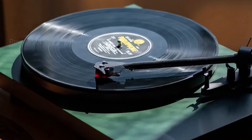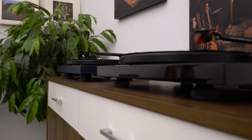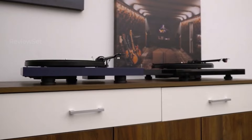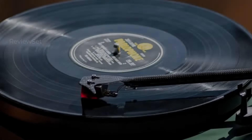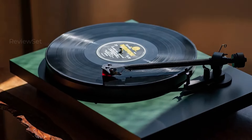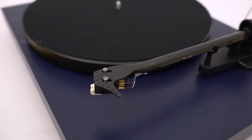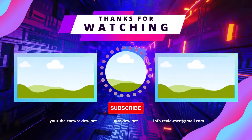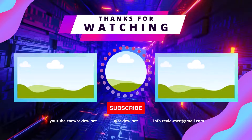Which one reigns supreme? It all depends on your groove. The Fluance RT82 rocks the value, the AT-LP60X is perfect for newbies, the Monolith shines for audiophiles on a budget, the Project T1 is a timeless classic, and the Debut Carbon Evo takes it all to the next level. No matter your taste, there's a turntable out there waiting to spin your soul. Now go forth, crank up the volume, and let the good times roll.